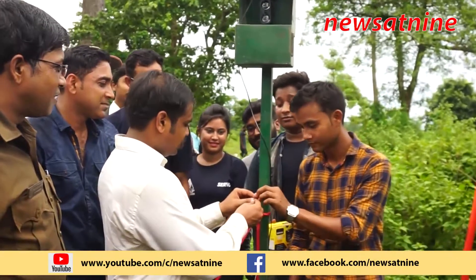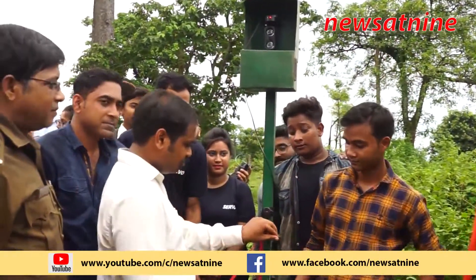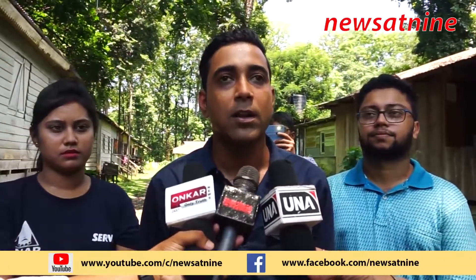This is the wildlife device that automatically detects elephants. It will automatically detect the elephant and raise the concern.